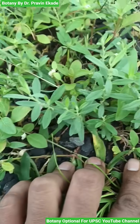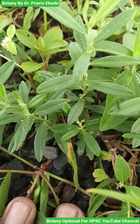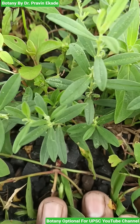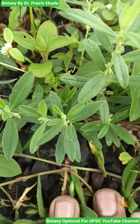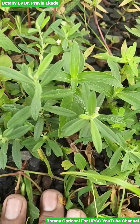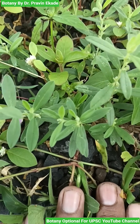Observe this herbaceous plant species. The name of this plant is Polygala erioptera and it belongs to the Polygalaceae plant family. As you can see, it's an annual erect or sometimes diffused herb and it can grow up to 10 to 30 centimeters in height.